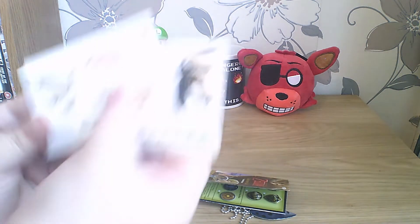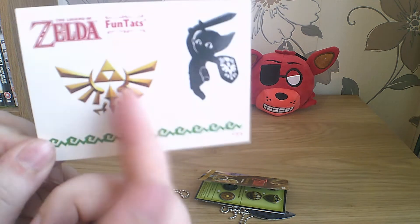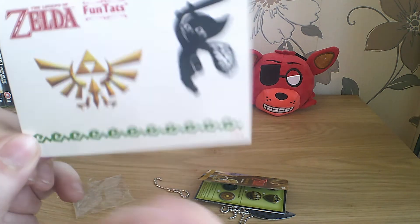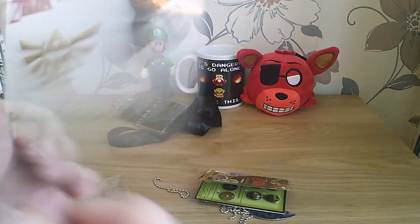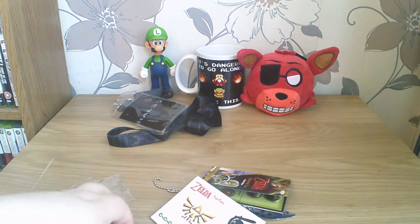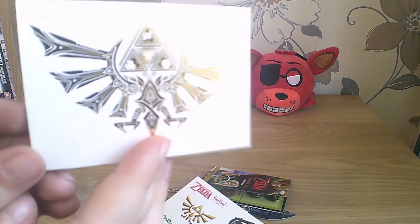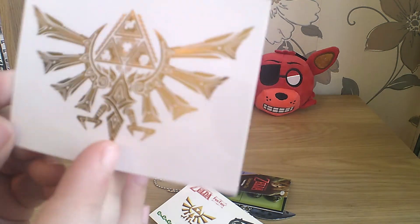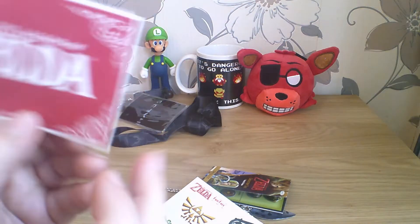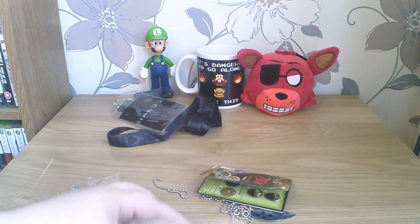We've also got two tattoo sheets: Zelda Fun Tats with a Wind Waker Link silhouette, the insignia, a wavy Wind Waker pattern, the Zelda logo — apparently number 4 of 12 so you can collect them — and a shiny Royal Family Crest. I don't think I'm ever going to use it as a tattoo, but it's a nice enough thing.